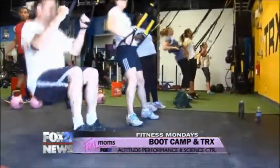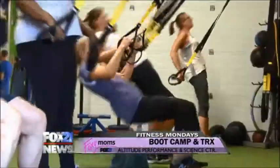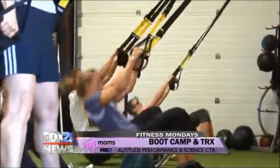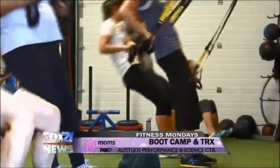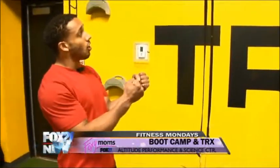Tell us about this TRX and what it is. TRX is basic suspension training. It's a good way to modify exercises and help you do things you normally can't do on your own. For example, one-legged squats can be difficult for some people, but TRX gives you assistance with your arms as well.